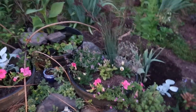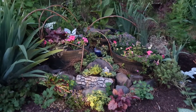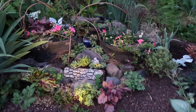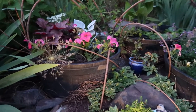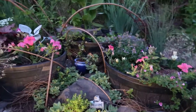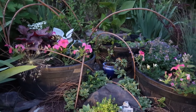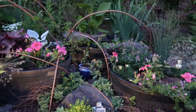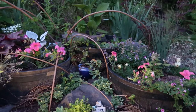Look at this — I had so much fun doing this. I had these three barrels that weren't really being utilized to their full potential, and I wanted a water feature — some type of water for butterflies, bees, and so forth to get access to.